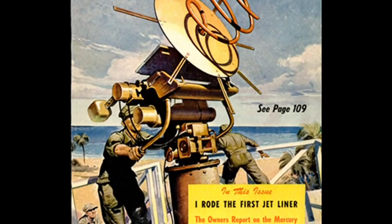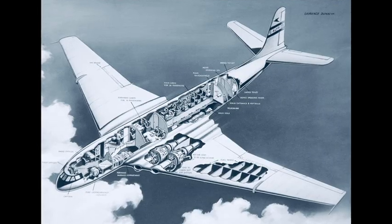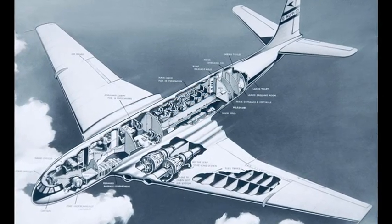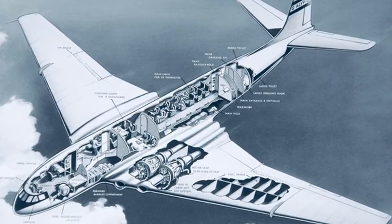who wrote for the American-produced Popular Mechanics magazine. In an article penned shortly after the flight, he noted that his fellow passengers included a dentist, a chemist, a policewoman, a composer and a number of engineers and businessmen.